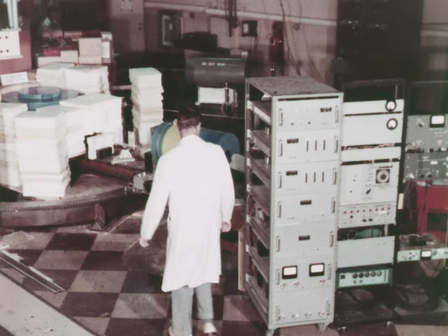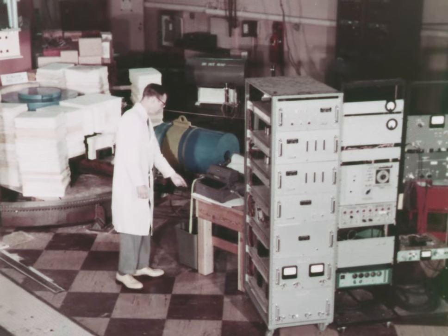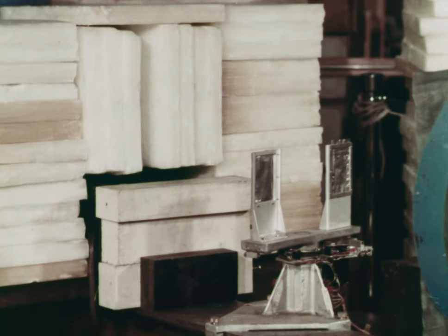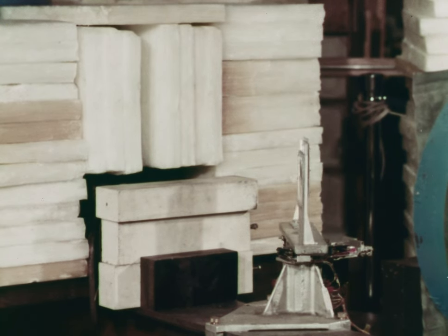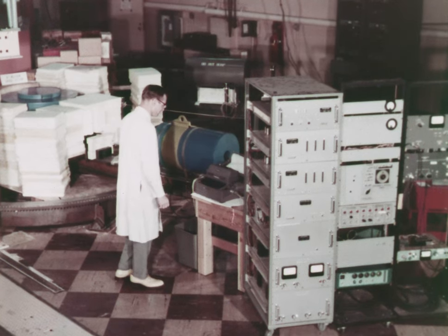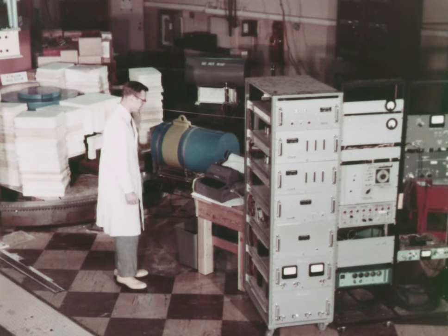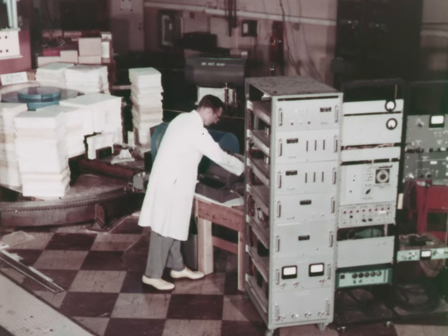A neutron crystal spectrometer uses Bragg reflections from a beryllium crystal to obtain mono-energetic neutrons. It is being calibrated with known resonances of indium. The reactor beam port is out of sight behind stacks of paraffin shielding blocks. Two indium foils are being rotated sequentially into the beam. The desired neutron energy is selected by automatically positioning the spectrometer arm at an accurately known angle. The apparatus can be used for measurements of slow neutron resonances, but is here being employed as a source of monochromatic neutrons for the study of capture gamma-ray spectra.